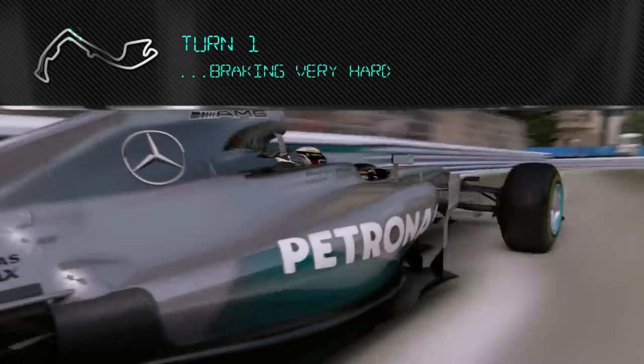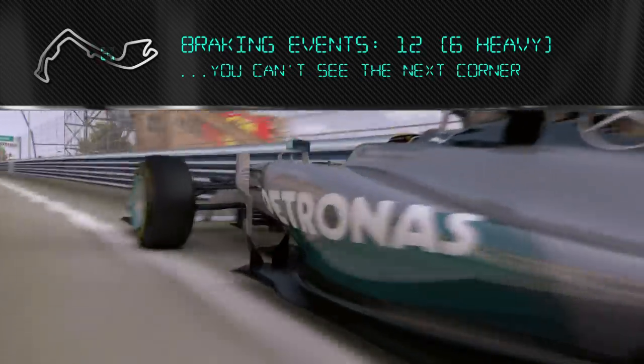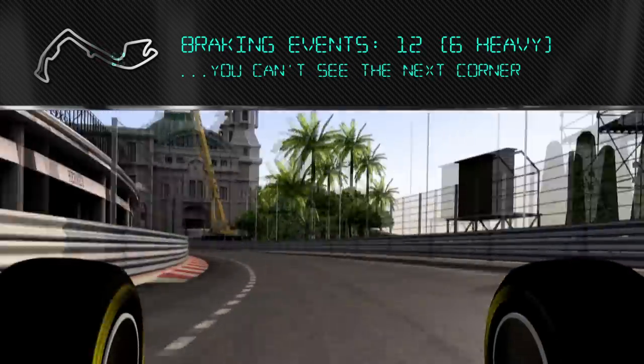Braking into turn one is really hard, trying to find the braking point. There are some big bumps on the way in. All the way up the hill it's really exciting, but you can't see the next corner.